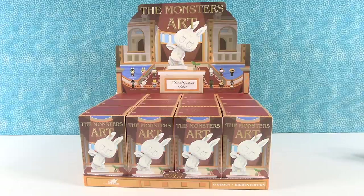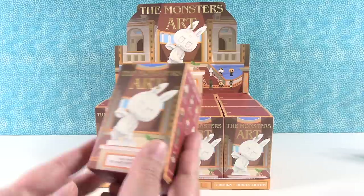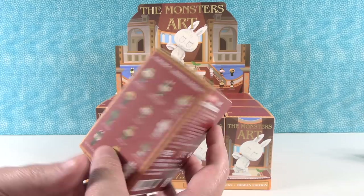Hey guys! It's Shannon! And Paul! And today we're here with another new Pop Mart series that we're really excited to open. So these are called the Monsters Art series, and these are from The Monsters. These were out a little while ago and they sold out almost instantly, and then I saw that they came back in stock, so we had to get some because they look so cool.